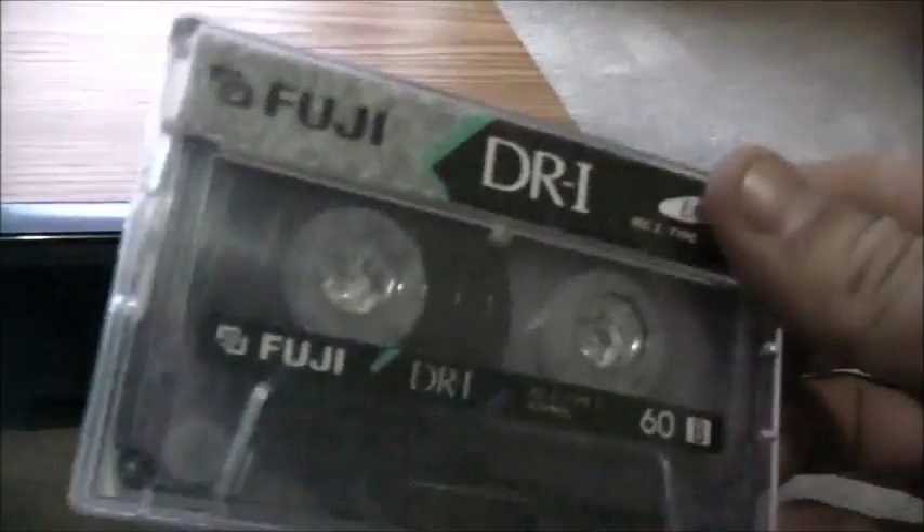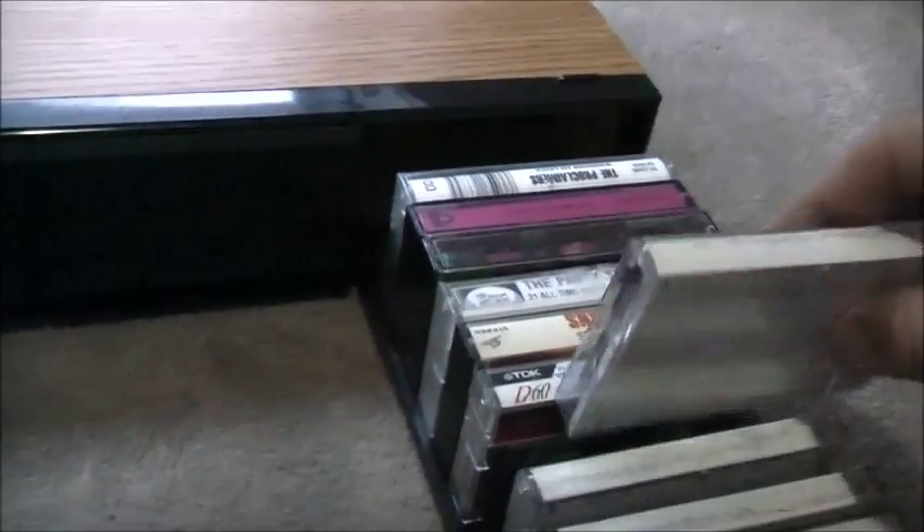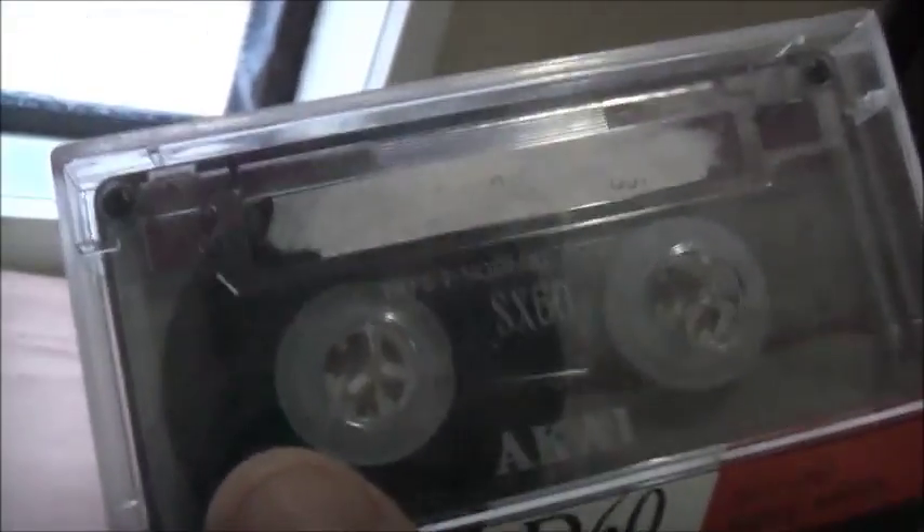There's another two of them there, but one's a 90. These are good tapes. These are good tapes too. These all sound pretty damn good.